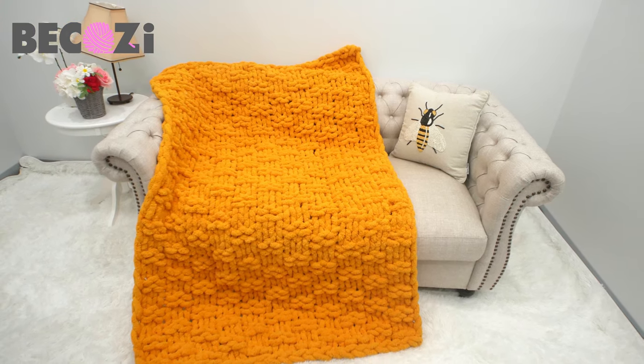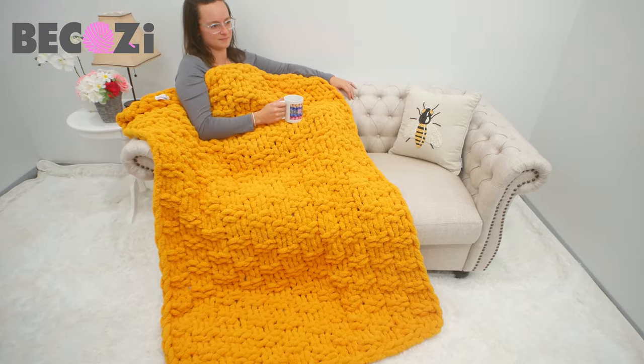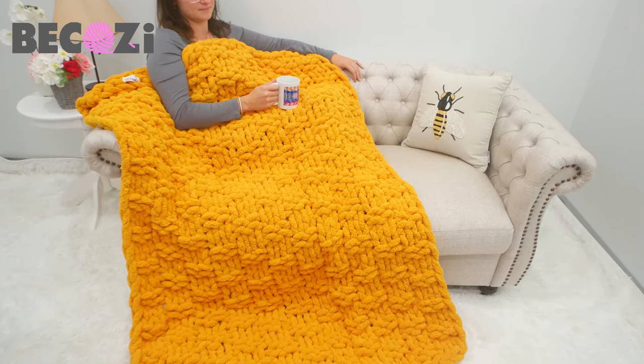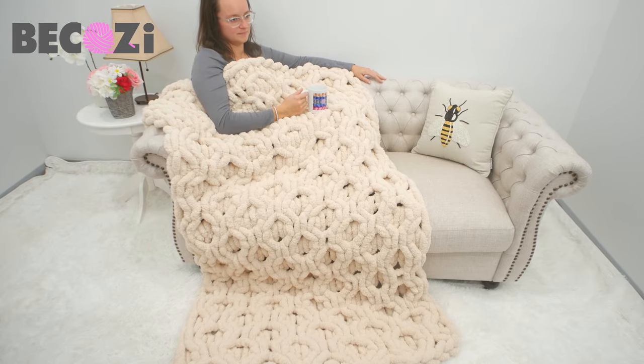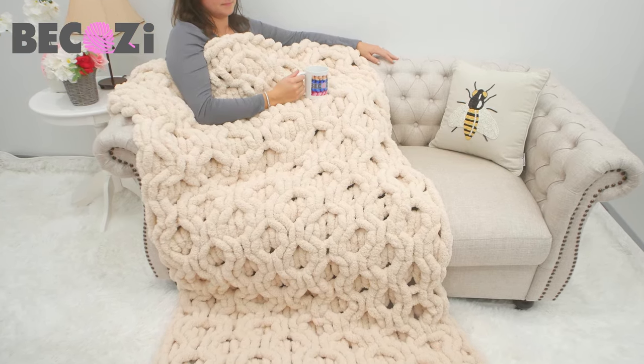This is a medium-sized blanket, 40 by 60 inches, enough to cover a medium-sized person from toes to neck area. This is also a medium-sized blanket, 40 by 60 inches, in our honeycomb pattern, to show how different patterns will look on the same size chunky blanket.